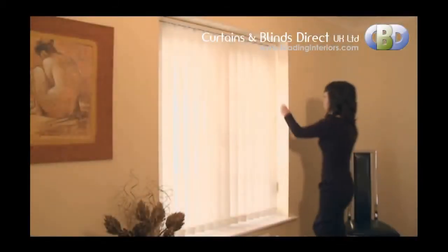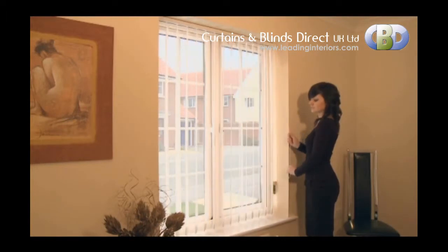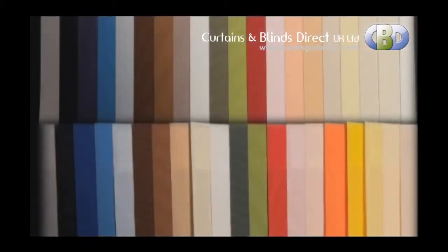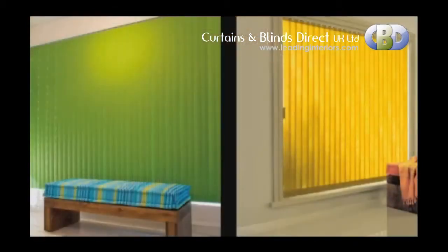Our Senosi Verticals are one of our most popular and practical window covering solutions. Offering superior light control and outstanding design in a vast choice of fabrics, from soft and luxurious to light filtering and reflecting, Senosi Verticals combine elegance with unrivaled value.